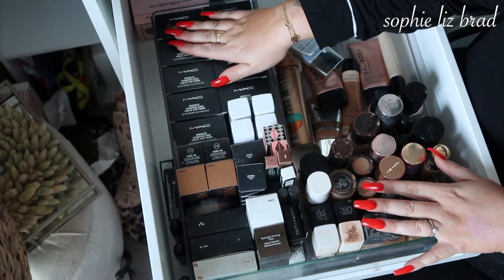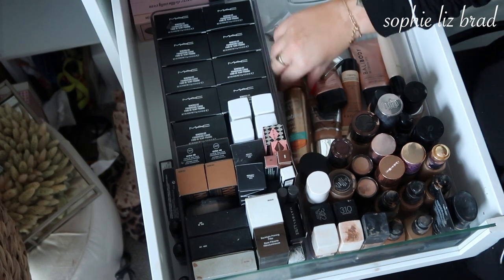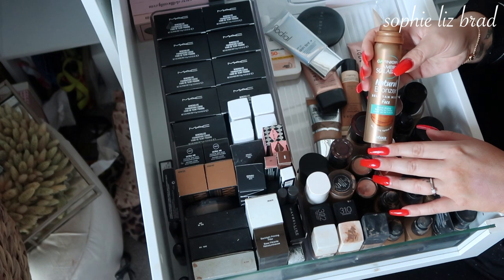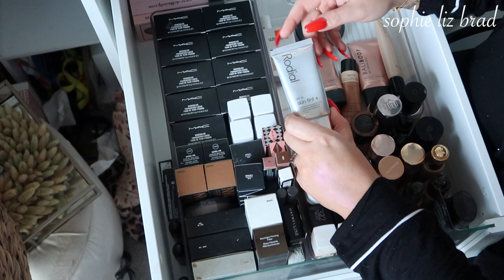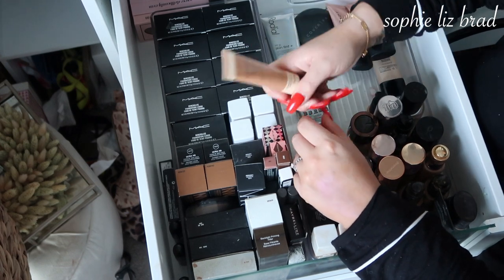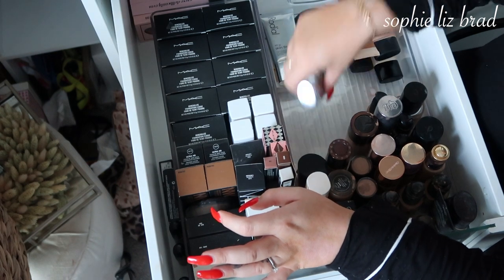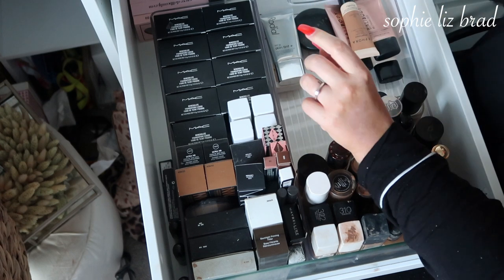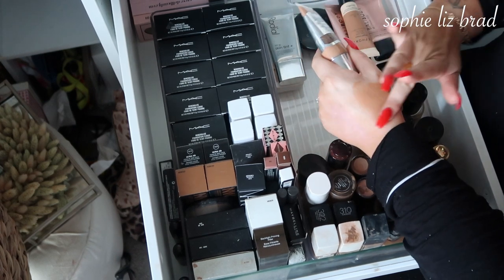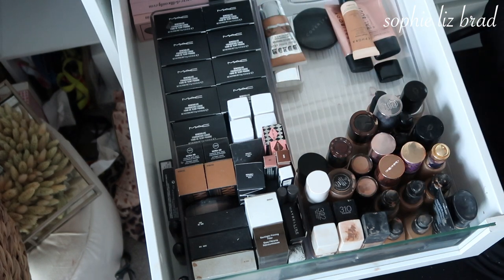I'm going to get rid of this Garnier Ambre Soleil Natural Bronzer because I prefer the Sally Hansen version and I've just ordered another one. The Rodial Skin Tint I really like — it's such a beautiful tinted moisturiser, along with the La Roche-Posay. The Barely There Queens are beautiful. This is my favourite favourite foundation slash tinted moisturiser — it's from Sephora but they discontinued it. The Bourjois one I never really opt for, so next time I wear makeup I'll try it and if I don't enjoy it I'll get rid of it.